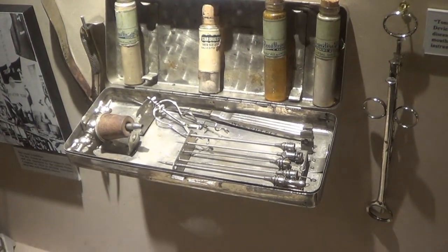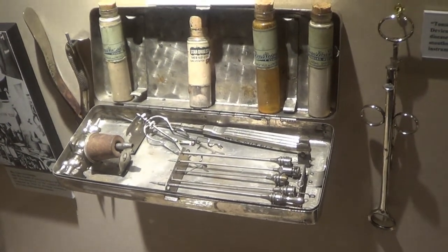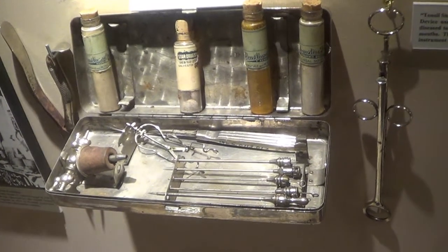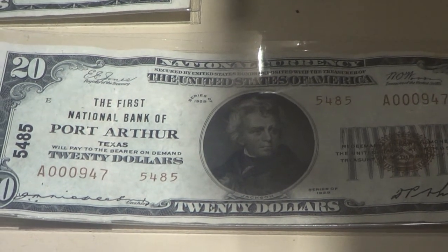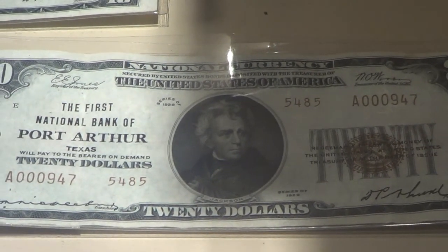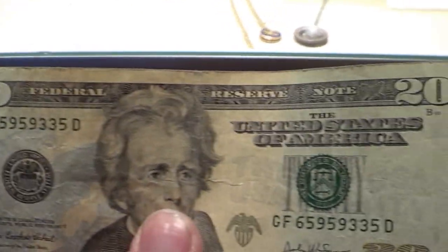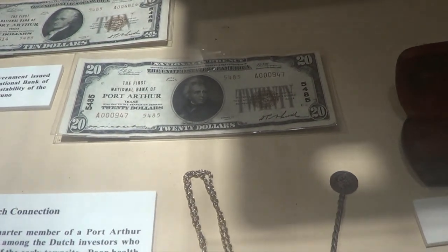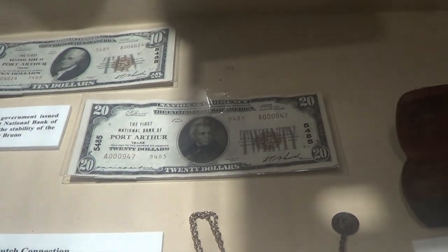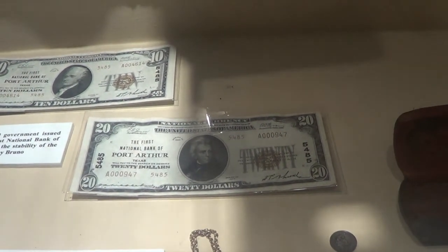This is some of the things they used back in the day to do surgery with — tonsil snares. If you hated going to the dentist before, you should have been living years ago. If you actually look on top of the $20 note, it says 'National Currency.' And if you look at what it says today — 'Federal Reserve Note.' It was Woodrow Wilson who signed off on the Federal Reserve Act.